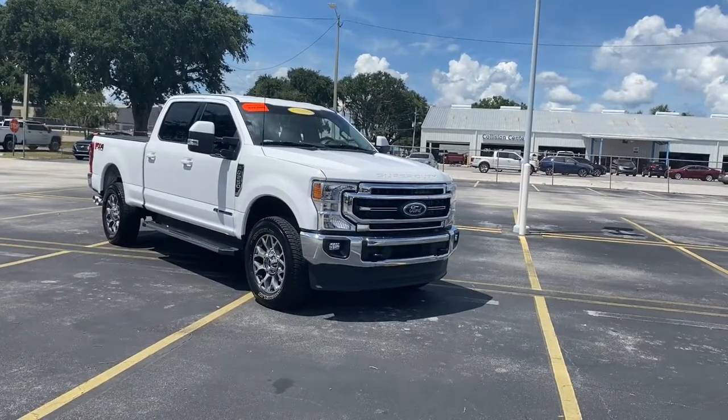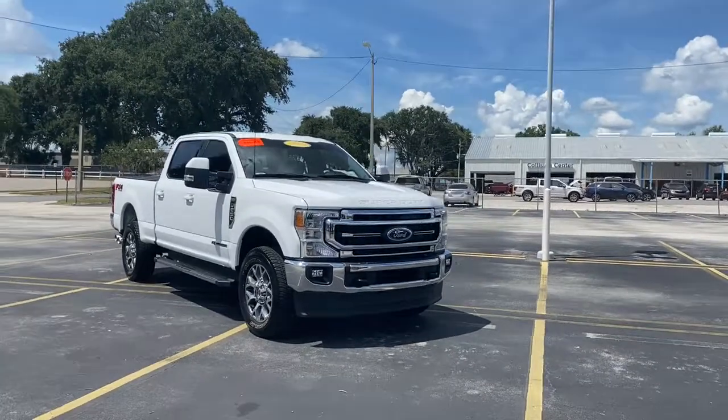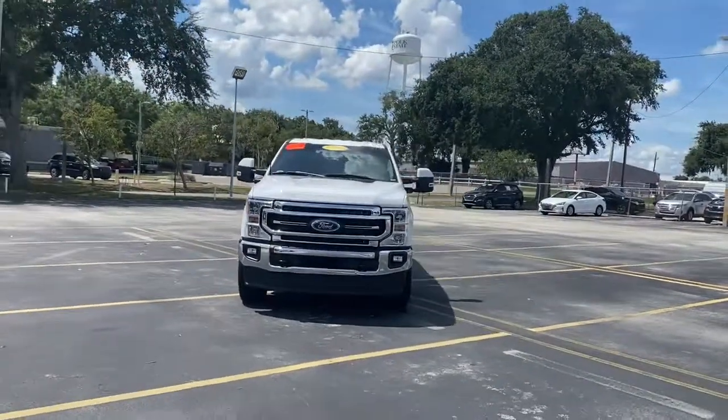Looking for your dream car? It could be the 2021 Ford F-250. This vehicle is an outstanding buy with fewer than 10,000 miles on the odometer.